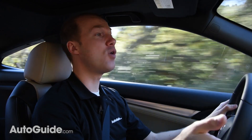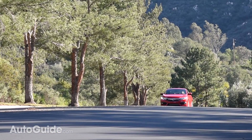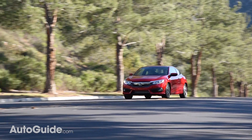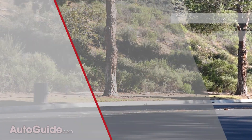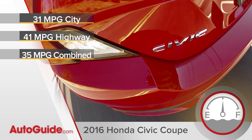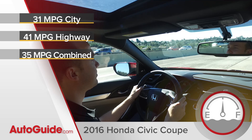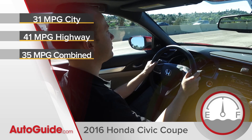The CVT gets the most out of the engine's power, but it kind of sucks out some of the fun. But like I said, a manual is on the way. And despite the turbocharged Civic's power, it's still rated to get 31 miles per gallon in the city and 41 on the highway. Of course, if you're trying to audition to replace Ryan Gosling in the next edition of Drive, you won't get that kind of mileage.